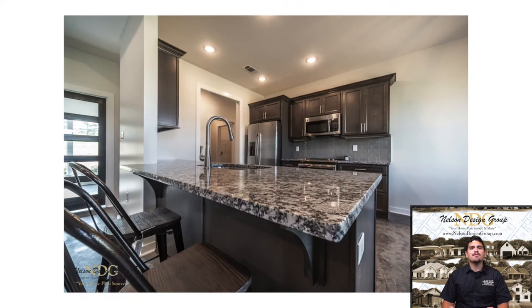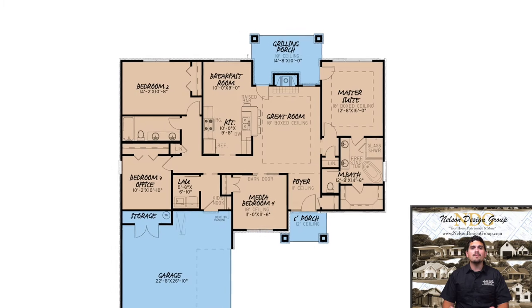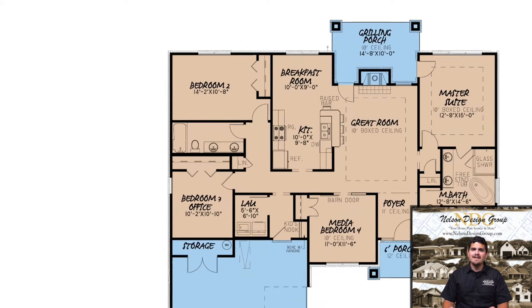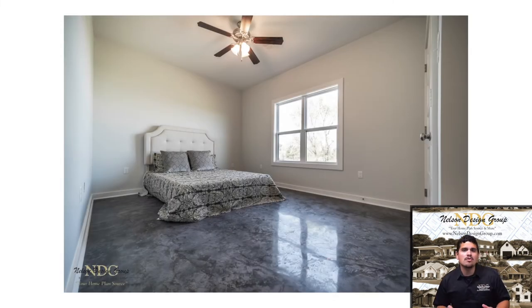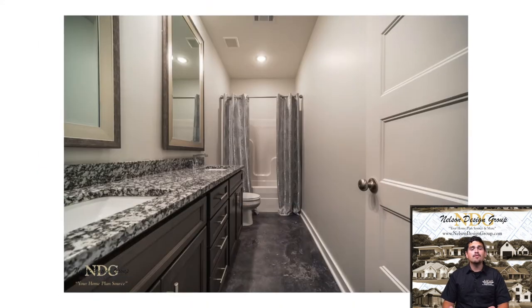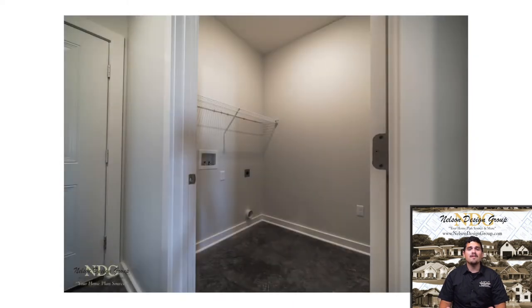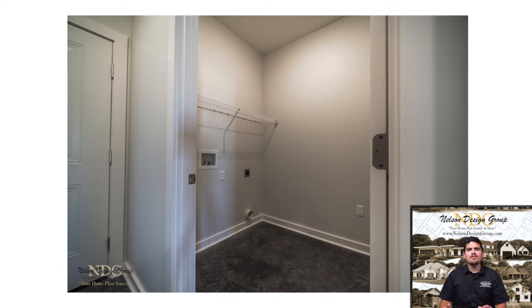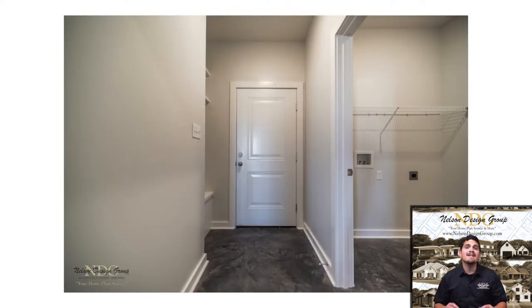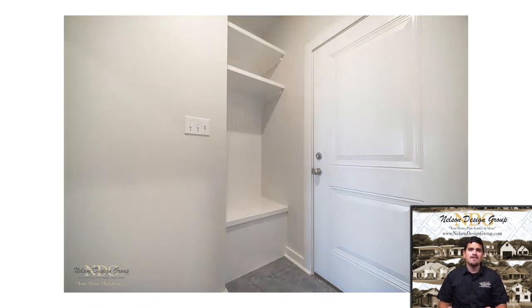An attached breakfast room is the perfect place for family gatherings. To the left of the home are bedrooms 2 and 3, each containing their own large closets and sharing a full bathroom with two sinks in between. From this hallway, you can access the two-car courtyard entry garage and the laundry room. By the entry to the garage, you will also notice a kid's nook, also known as a mudroom, with a bench and hooks for coats.